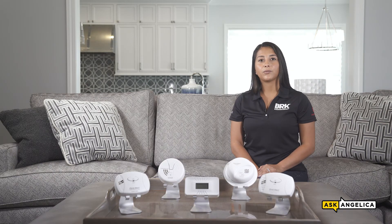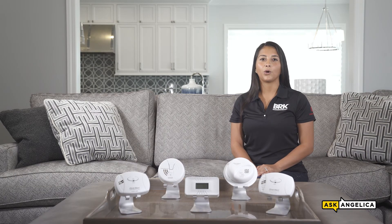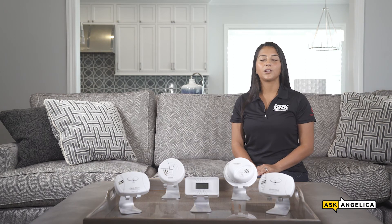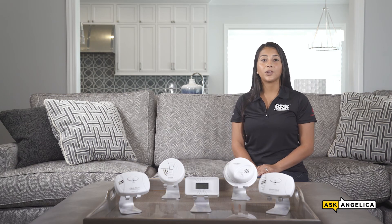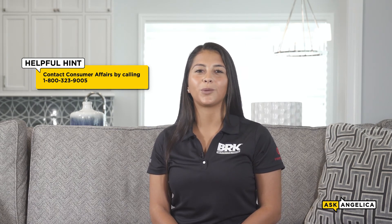Alarms don't last forever. Throughout the life of the alarm, your residents may experience alarm chirping, which could indicate many different things. Let's go over some of the chirp patterns from your CO alarm. Here's what it sounds like when CO is present. This is what a low battery chirp sounds like. Finally, when an alarm reaches its end of life, the alarm will sound to indicate it's time to replace your alarm. If your alarm makes any other chirp patterns, be sure to contact our consumer affairs team for troubleshooting tips.